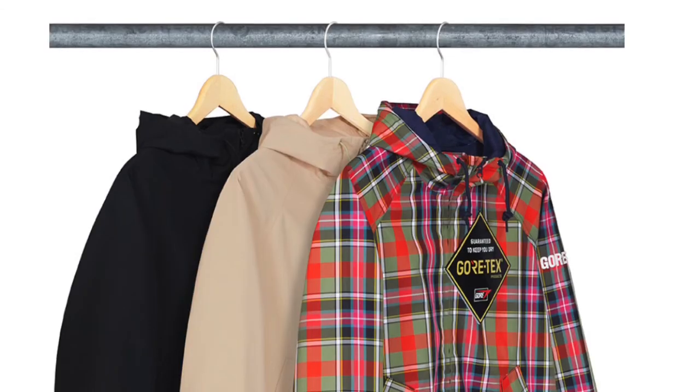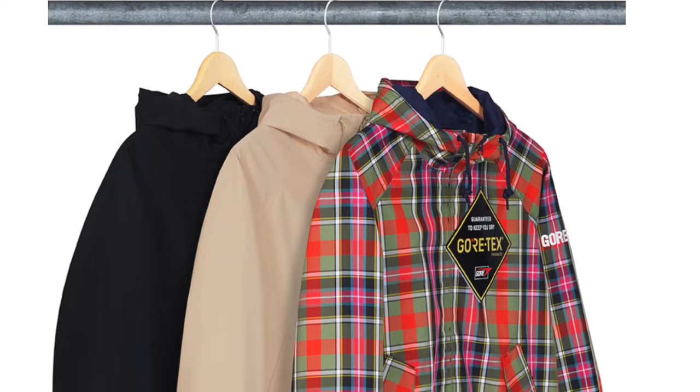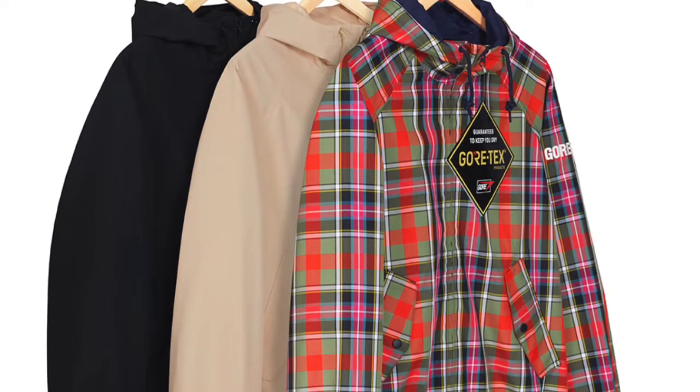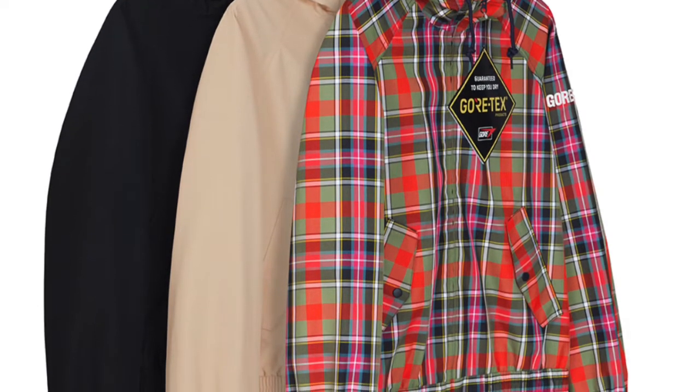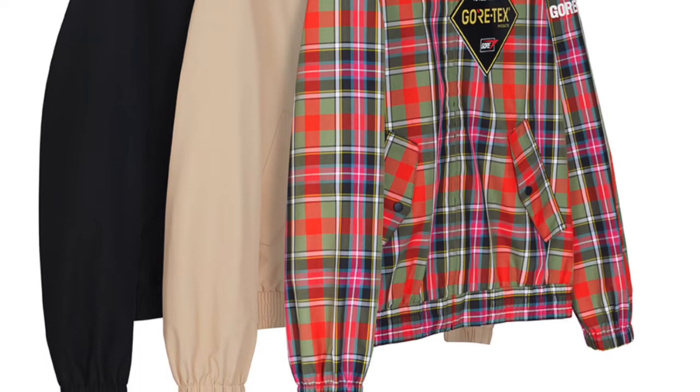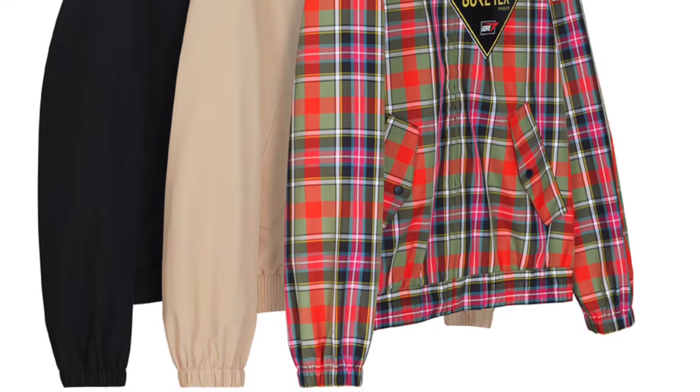Moving to clothing — the Gore-Tex Harrington jacket comes in three colorways: a tan, a black, and a checkered pink/orange/brown. It has a small box logo and it's a beautiful piece. The checkered is what I'd go for, but my only stipulation is the price — because it's Gore-Tex it's bound to be expensive. Depending on the price we'll have to see, but I have a feeling it's going to be very expensive.